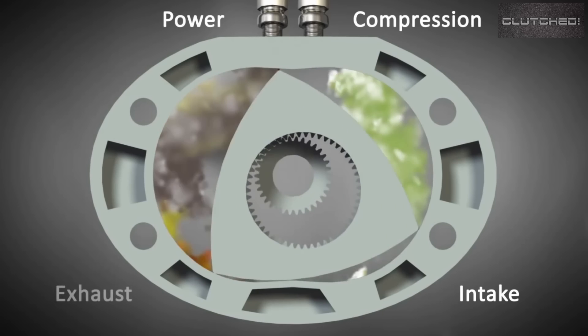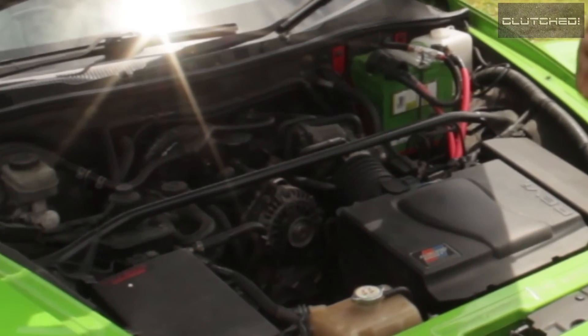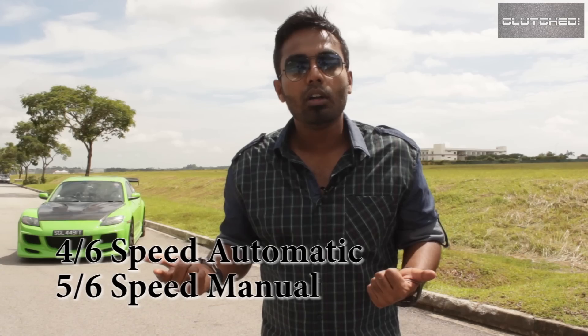Speaking of power, it ranges from about 206 all the way up to 246 brake horsepower. Which power you get depends on the transmission you choose — you can go for a four-speed or six-speed automatic, or a five-speed or six-speed manual.